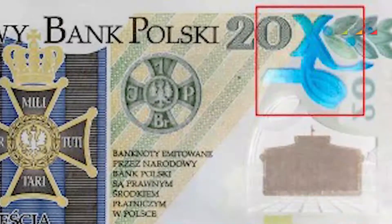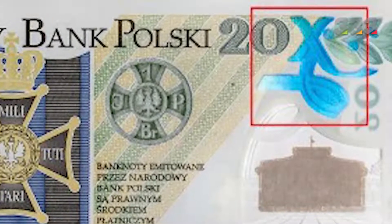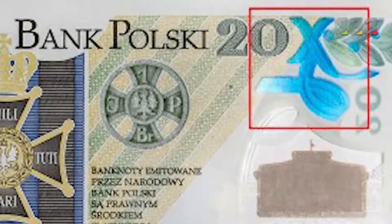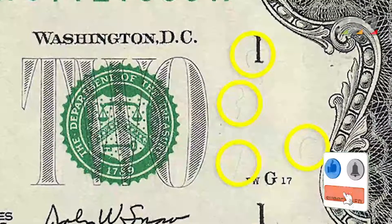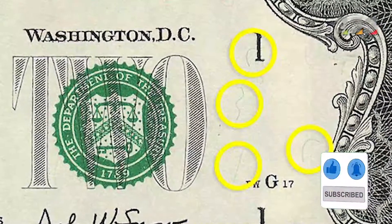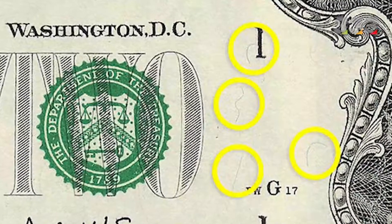All banknotes contain colored protective fibers that are irregularly distributed throughout them. If you pay attention to banknotes, you may have noticed irregularly placed strands resembling hair within them. Even some experts can easily identify genuine banknotes by touching them. These filaments usually also react to ultraviolet light.